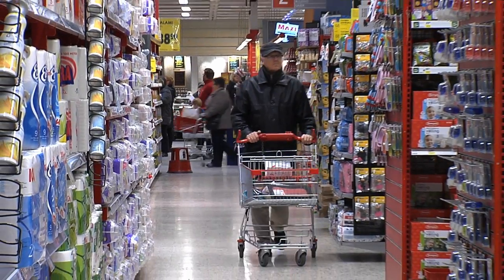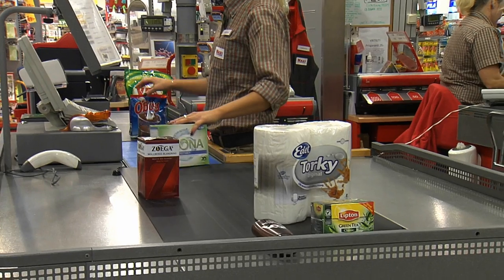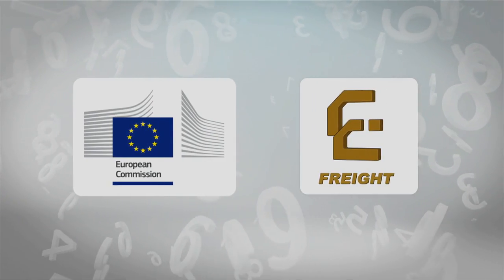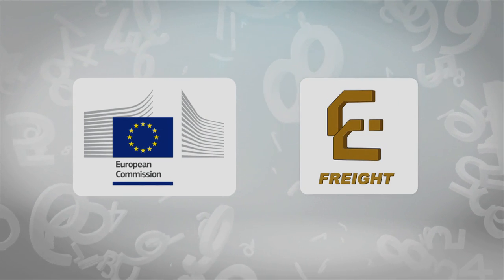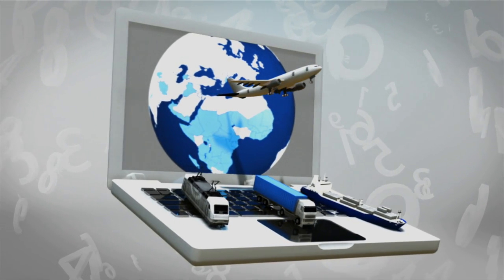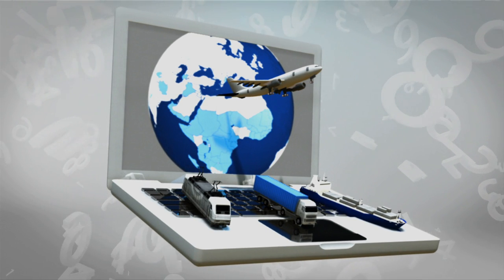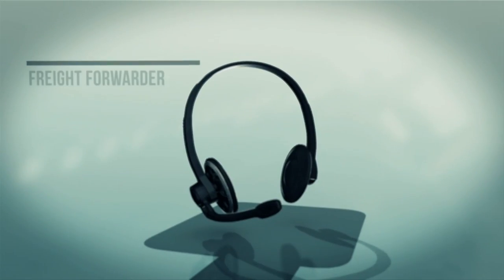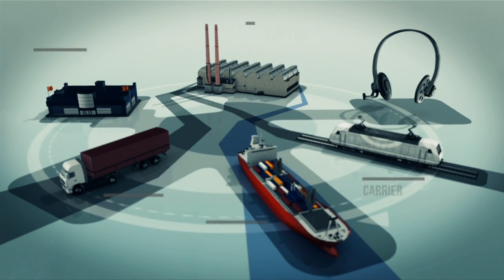GS1 standards give stakeholders the needed visibility so that products are available when consumers want them. eFreight is a project co-funded by the European Commission and freight transport stakeholders in support of the EU transport policy. The eFreight framework has been designed for the paperless exchange of freight information, and also provides a simple, secure mechanism for information exchange in freight transport and logistics called access points.